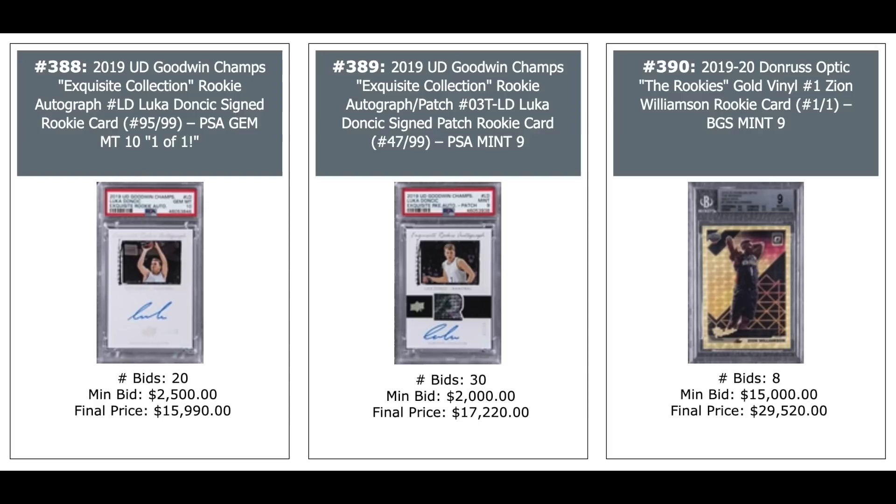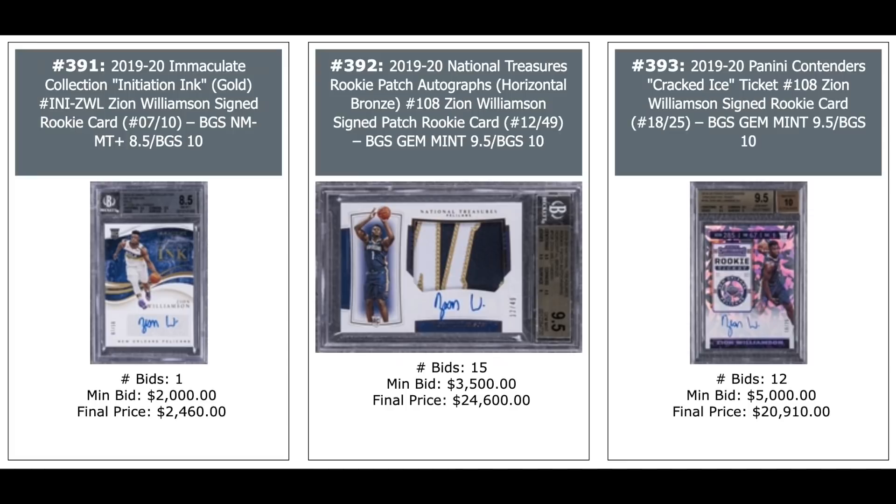Luka 2019, these aren't even rookies: UD Goodwin Champions Auto — $16,000 and $17,000. On the right, 2019 Donruss Optics Gold Vinyl Zion Williamson, one-of-one — $29,000. Zion from 2019 Immaculate — $2,500. National Treasure in the middle, Horizontal — $25,000. Those used to be worth quite a bit more. Panini Contenders Cracked Ice Ticket on the right out of 25 — $21,000.